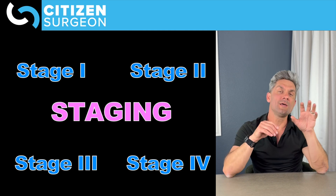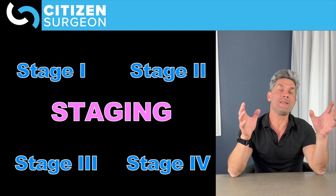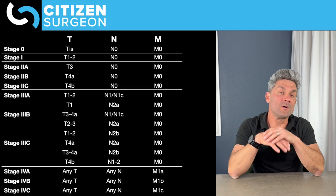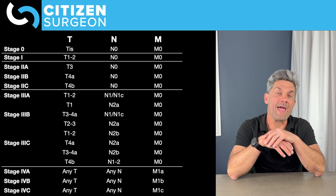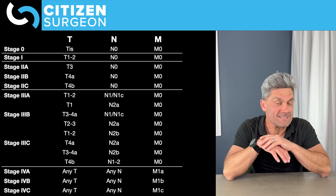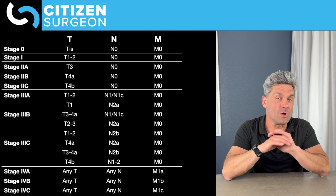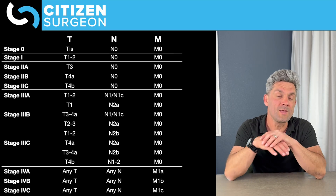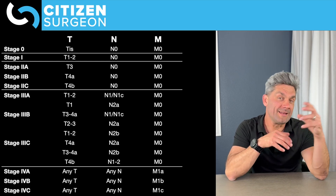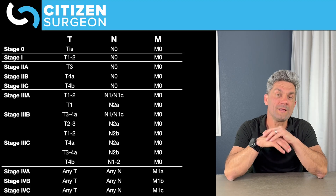Stages are one, two, three, or four. Take a look at this chart — you don't have to memorize it, just refer to it. Stage zero is the most ideal: carcinoma in situ, N0, M0 — no nodes, no metastases. Stage one means we now have a cancer — either T1 or T2 — with no regional lymph nodes and no metastatic disease. So a T1 invades the submucosa, T2 into the muscularis propria. That is stage one colon or rectal cancer.